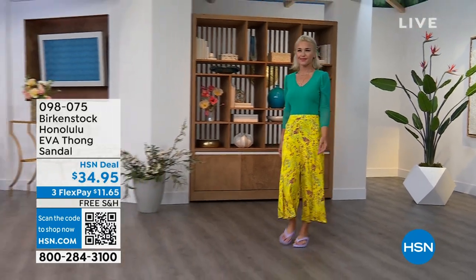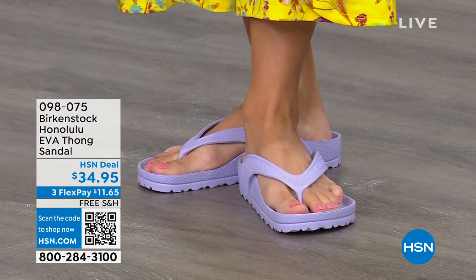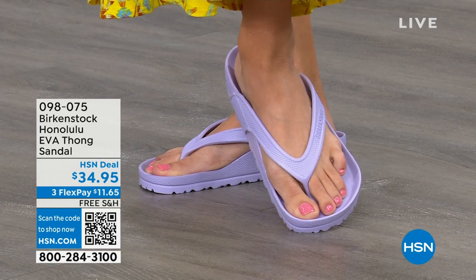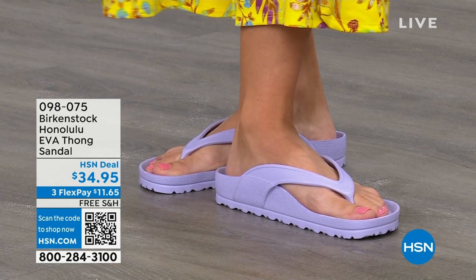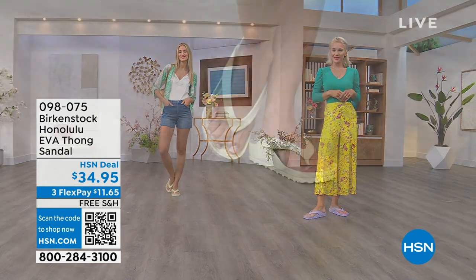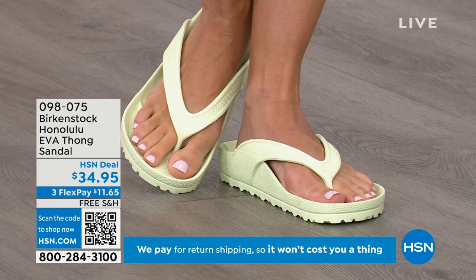Get it wet. They are so light they even float. So if they fall in the pool, they're not going to the bottom. If they fall off the boat, guess what — they're going to float. If you're going away on a three-day getaway and just want to take a carry-on bag, throw these in the bag and you will not even feel them. Something else I really appreciate about the way these are designed — especially for a thong style — is that it's all one piece. You don't get that separation where the top comes apart from the bottom. So get them and wear them and enjoy the comfort of your Honolulu EVA thong sandal. I didn't wear thong sandals until I was an adult because my mother said there's no support in flip-flops. Not until Birkenstock.